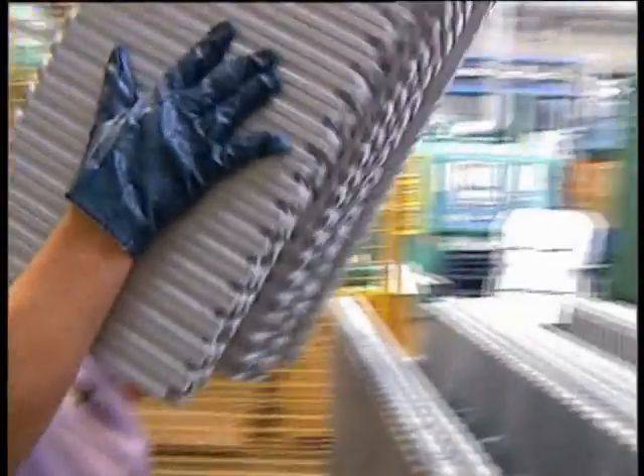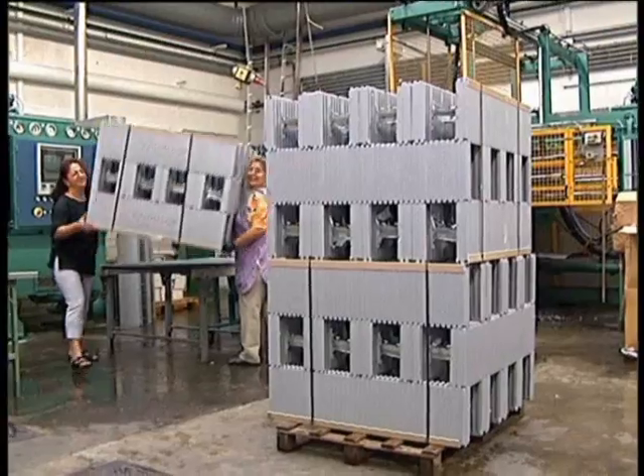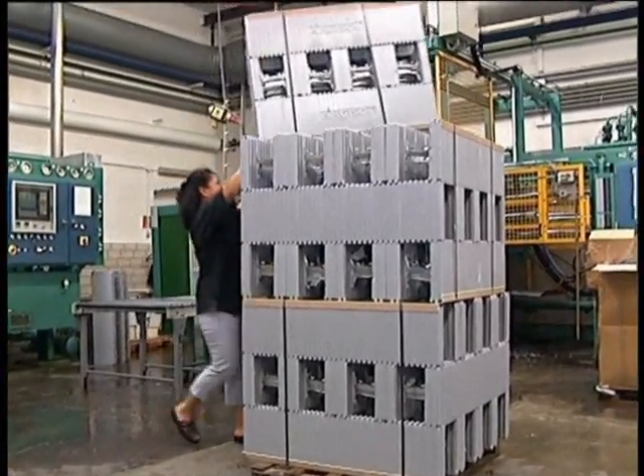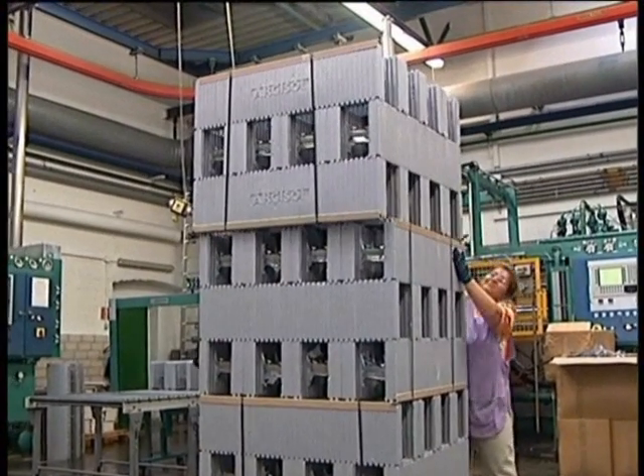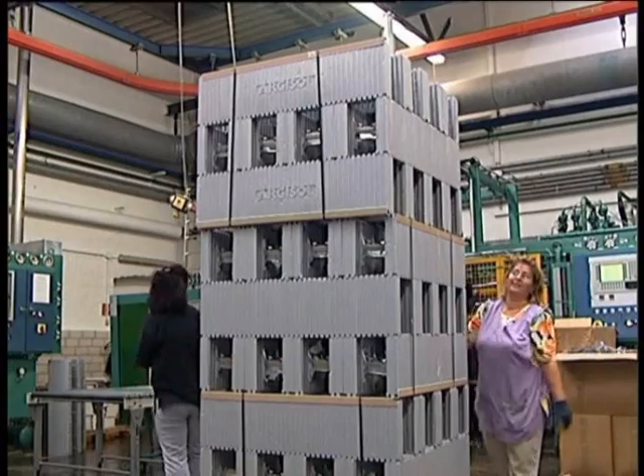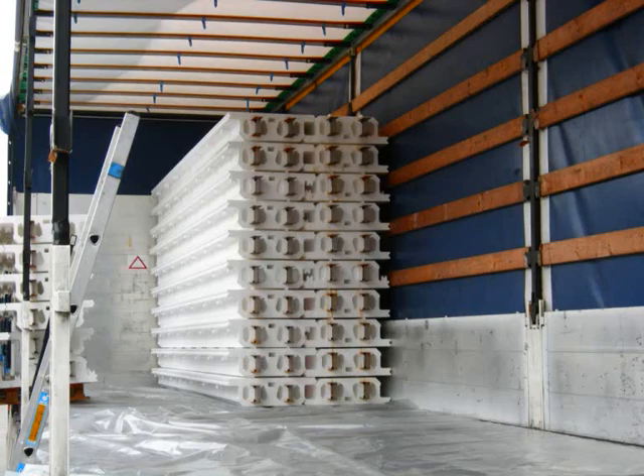Continuous production checks both at the factory and from outside, in line with the permit regulations of the German Institute for Structural Engineering, ensure the uniform quality of ARGISOL foamwork.